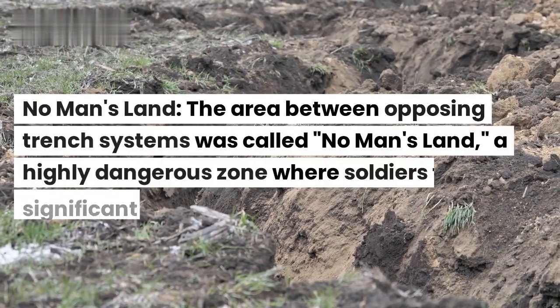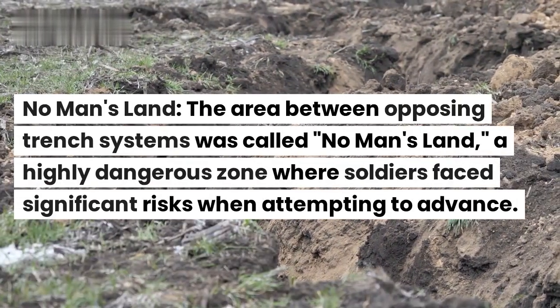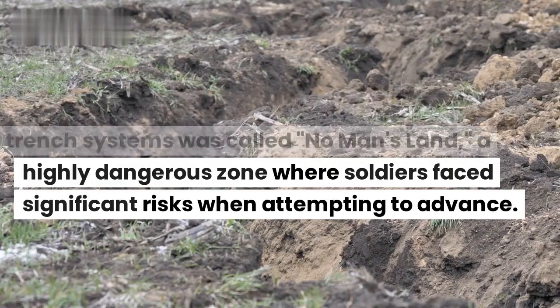No man's land. The area between opposing trench systems was called no man's land, a highly dangerous zone where soldiers faced significant risks when attempting to advance.